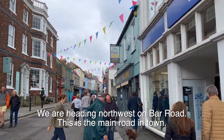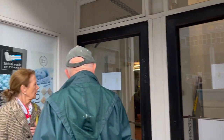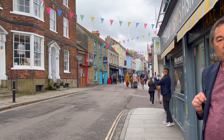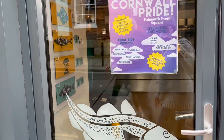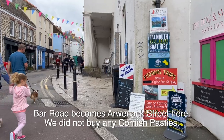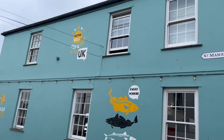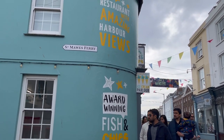We're walking downtown in Falmouth, England, down one of the main streets. We've got lots of little shops - souvenir shops, clothing stores, a department store, bodegas. And there's a restaurant voted best fish and chips in the UK with amazing harbour views, and an award-winning harbour lights ice cream parlor.